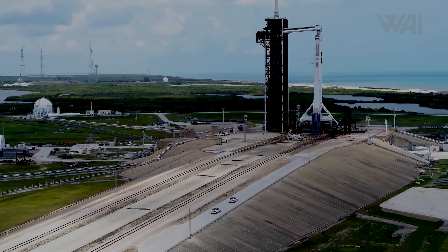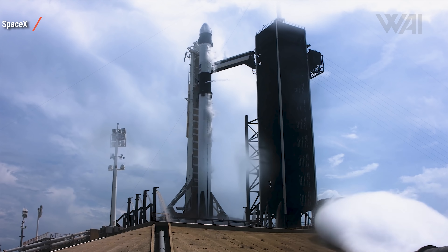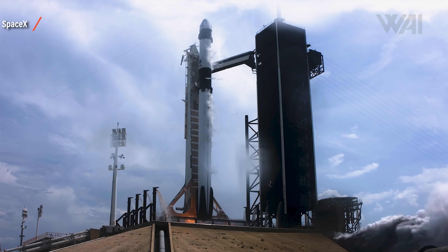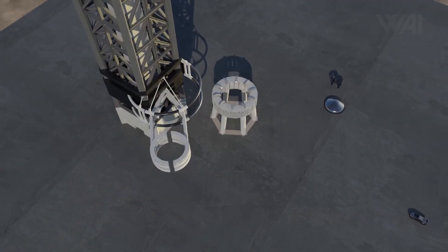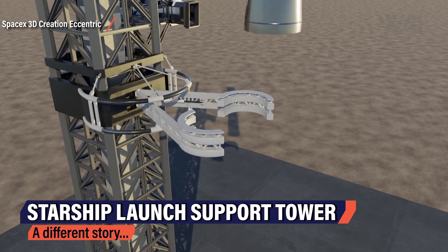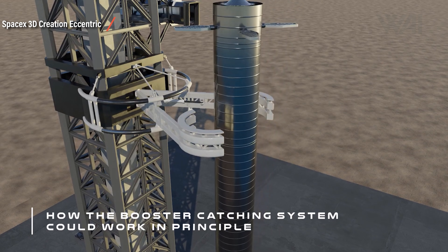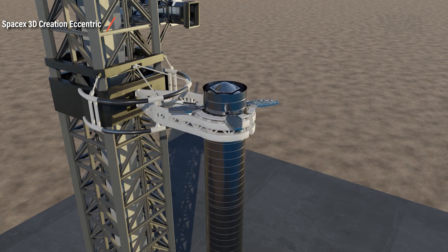But why is SpaceX building such a large tower — just to reach the top of a stacked Starship? A traditional launch tower fuels the rocket, gives support before liftoff, and provides crew access. A Starship launch support tower, on the other hand, has to do something no other launch tower ever had to do: it is supposed to catch a falling rocket booster, and the biggest one that ever fell from the sky.